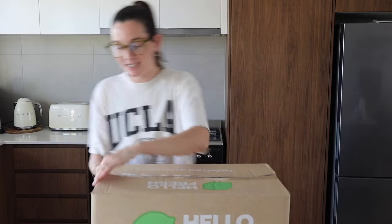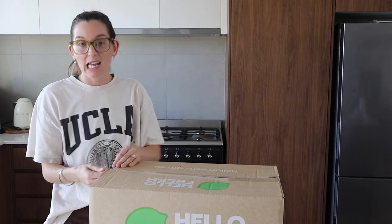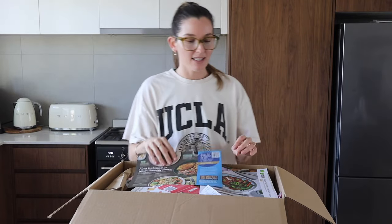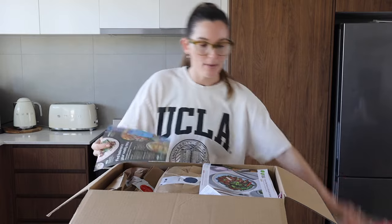Guys, I really wish this was a sponsored video but it's not — we are just customers of HelloFresh and have been for years. We usually wait until there's a deal on because it can be quite expensive, though you do pay for the convenience. We're considering staying on HelloFresh for a while. Whenever we have it, it just makes our life easier. I don't hate cooking but because I'm always working on YouTube stuff of an evening after work, I just feel like I don't have the time.